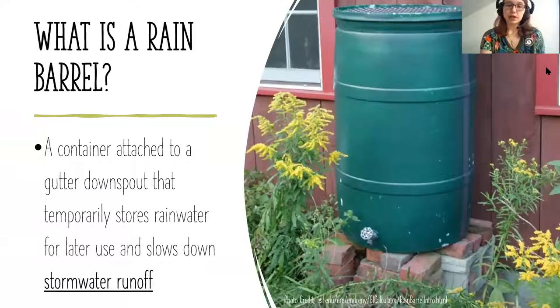You can either use that rainwater or allow it to simply slow down stormwater runoff by capturing it and then later releasing it. The bigger topic for today is actually stormwater runoff and how we manage it, and rain barrels are just one aspect of that. We'll delve a bit more into stormwater runoff and the different aspects of that.